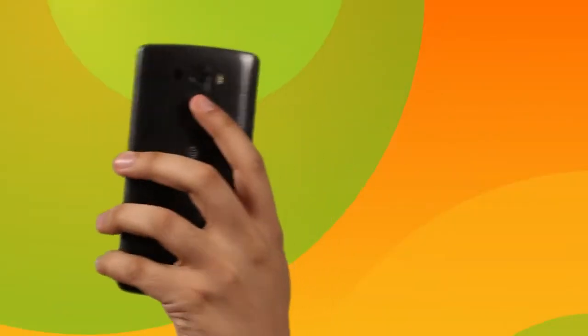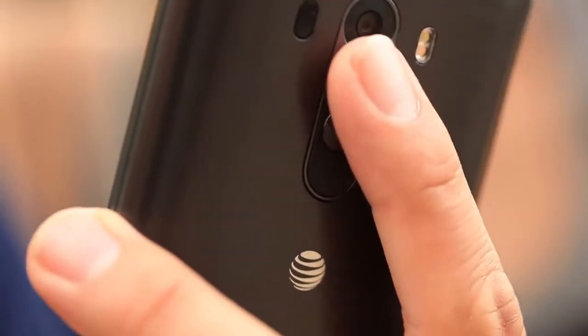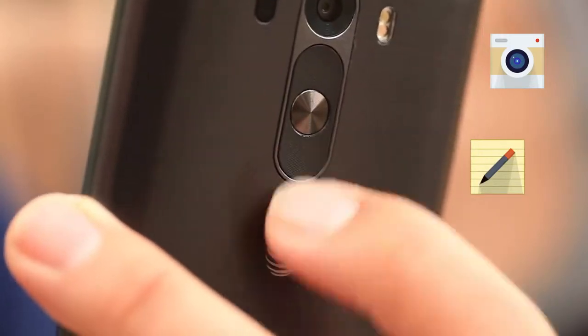LG's signature rear key design is comfortably located where your index finger rests. Manage your volume controls, access your camera, and quick memo with the tap of your finger.